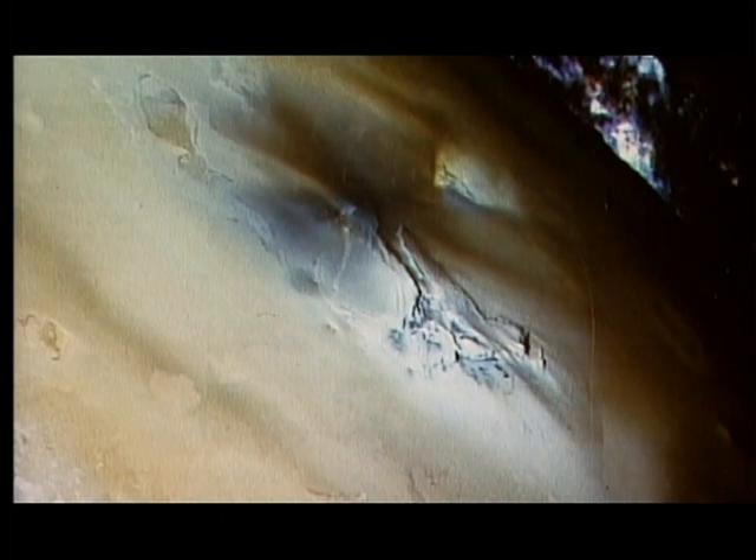The reason there are volcanoes on Io is because Io is very close to Jupiter and it's distorted quite a lot by Jupiter's gravitational field. Sometimes it's closer to Jupiter, sometimes it's further away. When it's closer, it's stretched out, and when it's further away, it relaxes. So continually, once every orbit, Io is being squeezed and deformed, and that puts a lot of heat in the interior — heating it to the point where you have volcanoes on the surface.